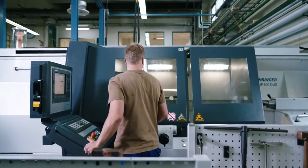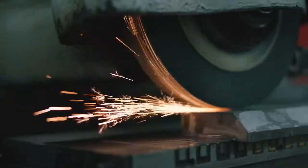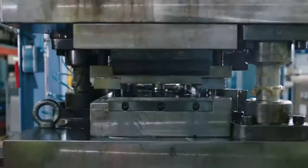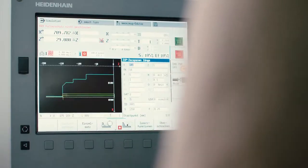In our center of competence, we develop our own production tools and machines. This enables production with low tolerances and a smooth production process — for the best filters in the world.